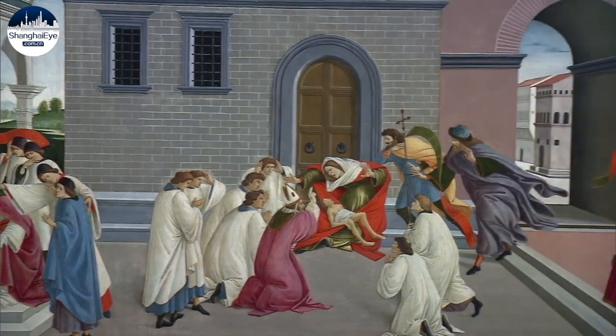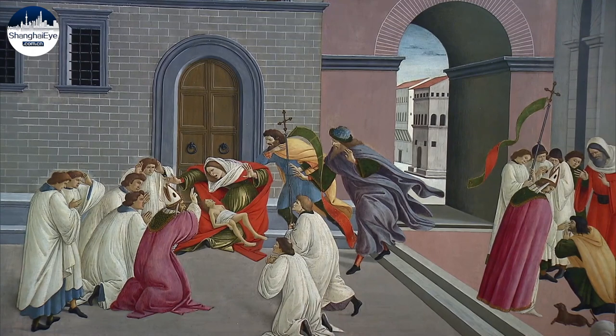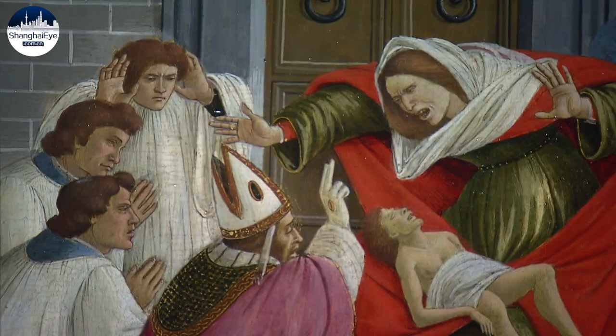His piece, Three Miracles of Saint Zenobius, shows three of the saint's miracles set in the streets of Florence. The painting is typically representative of the Florentine style.